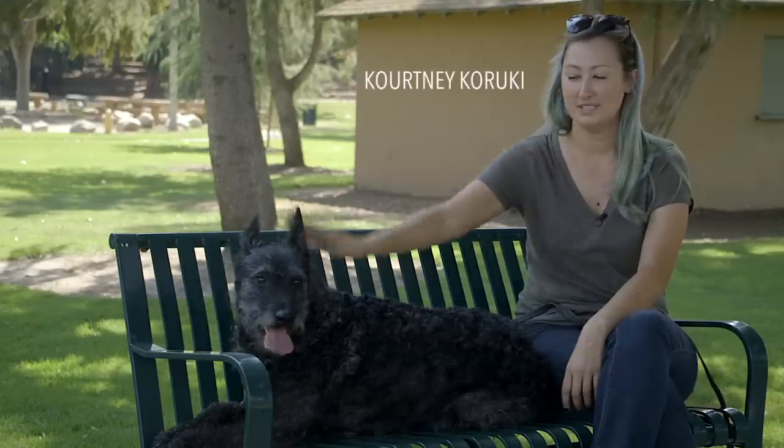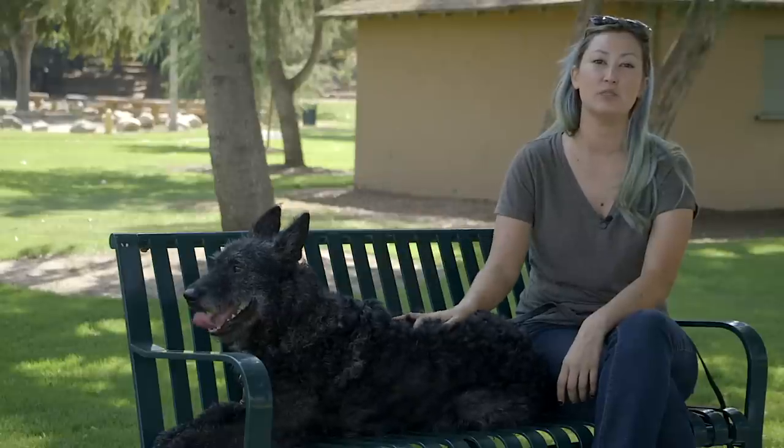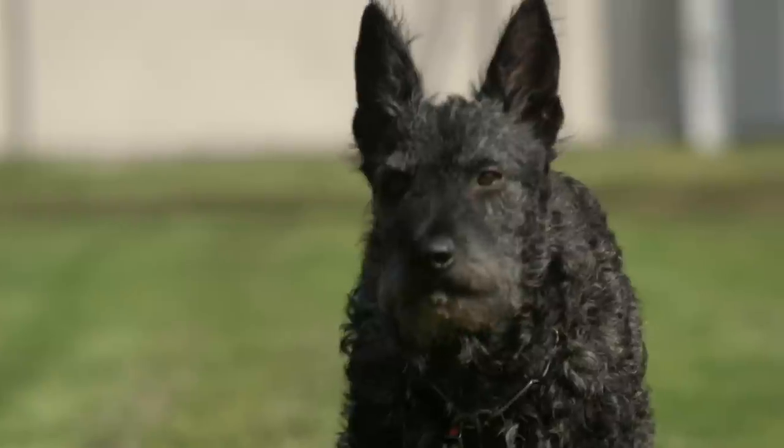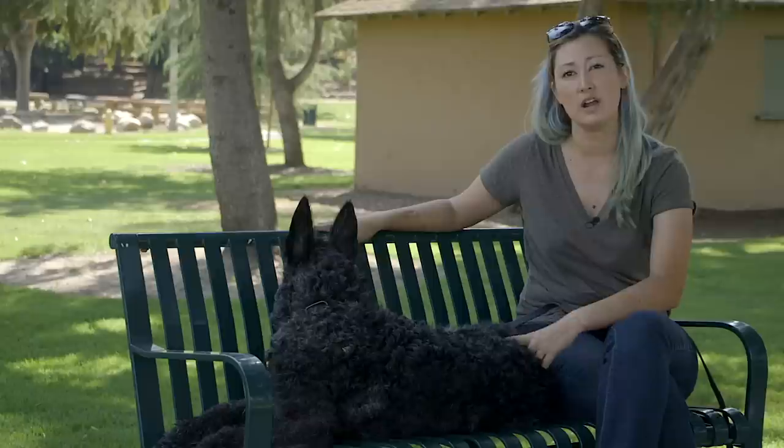My name is Courtney Kroki. This is my dog Lucian. He is a wire-haired Dutch Shepherd and he will be three in November. There are three different coat types of Dutch Shepherds: the short hair, the long hair, and the wire-haireds.